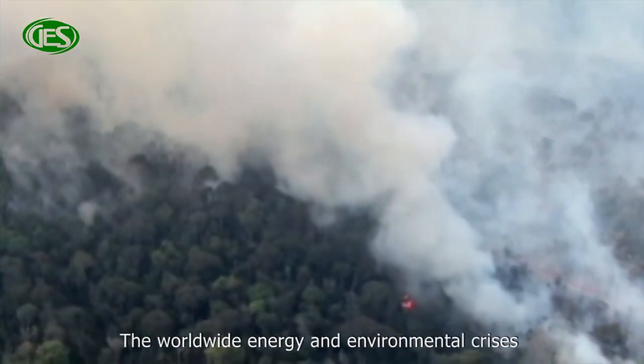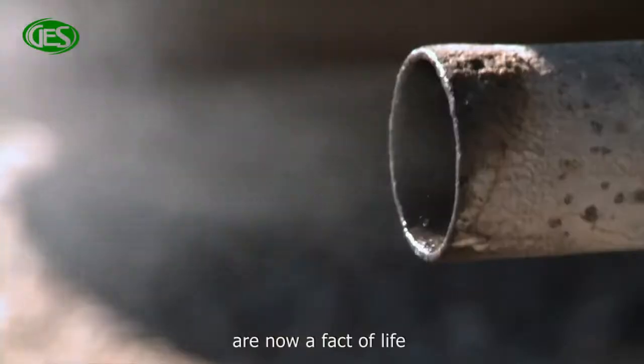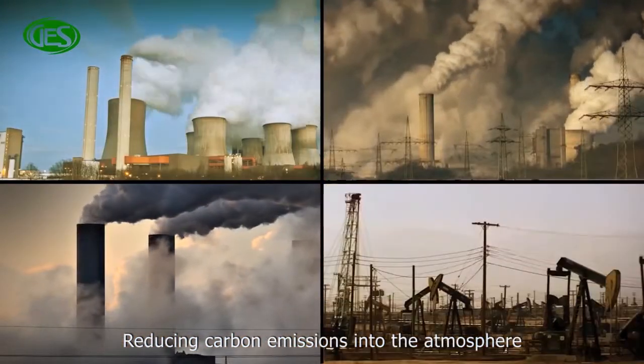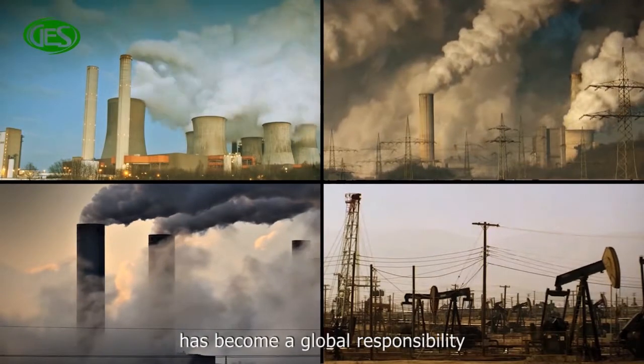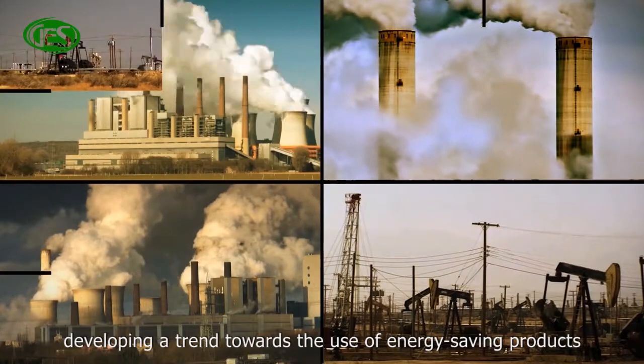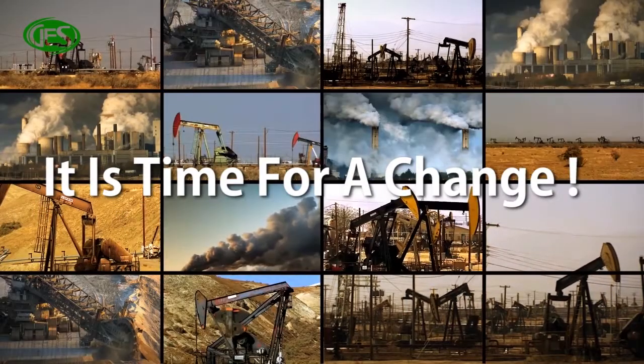The worldwide energy and environmental crisis are now a fact of life. Reducing carbon emissions into the atmosphere has become a global responsibility, developing the trend towards the use of energy-saving products. It's time for a change.